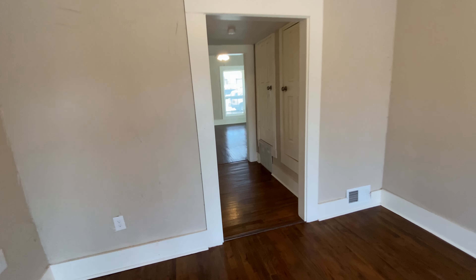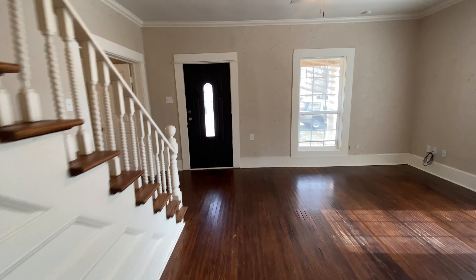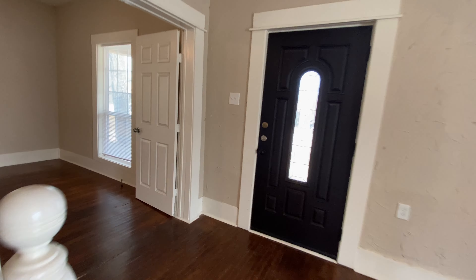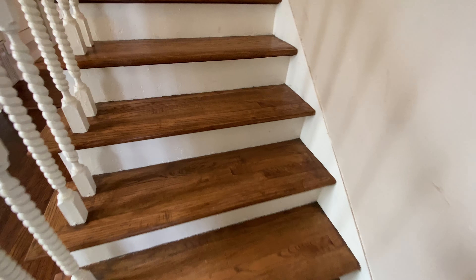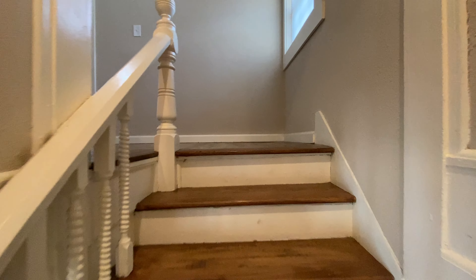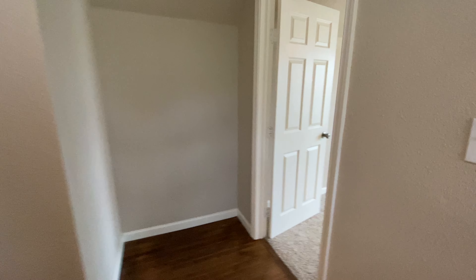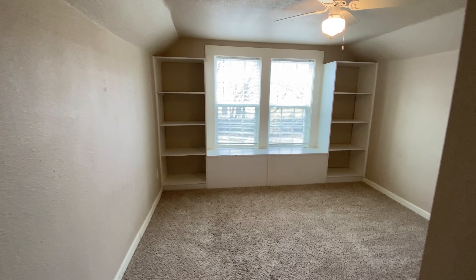We're going to walk upstairs, check everything out up there, and then come back down and check out the backyard last. Going up the stairs here, we still have that hardwood. Veering to the right, this is going to be the first bedroom upstairs — all the bedrooms are going to have carpet.